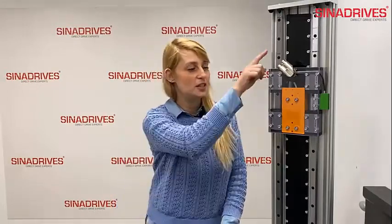Today we're going to speak about what happens with a linear motor in vertical applications. I'm back to show you how a linear motor can improve your life.